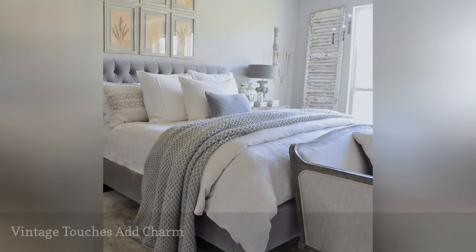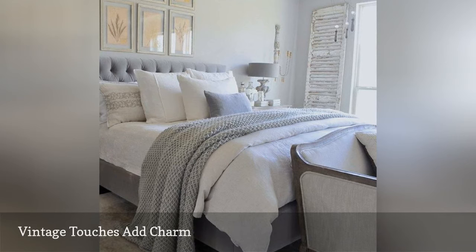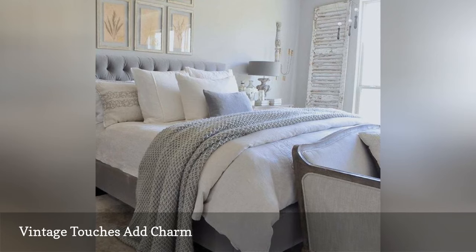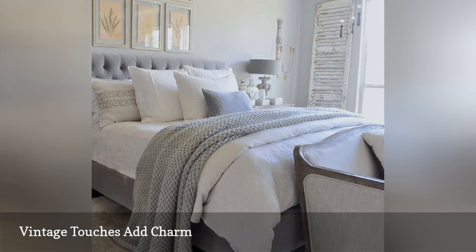Weathered shutters add a touch of shabby chic flair to this cozy gray and white bedroom from Decor Gold Designs. It's easy to work a vintage vibe into even a small bedroom — use an antique chest as a nightstand or footboard, set an old door in place of a headboard, or adorn your walls with framed vintage embroidered handkerchiefs, maps, or botanical designs.